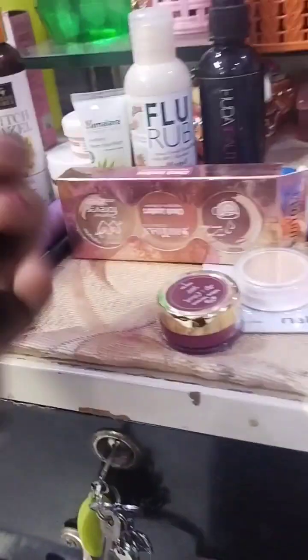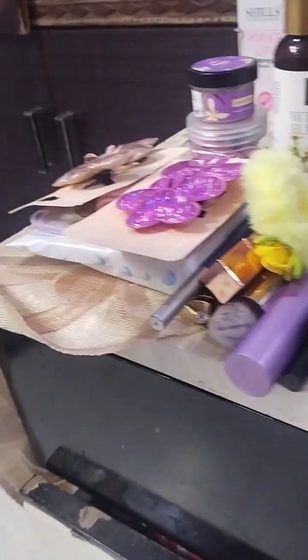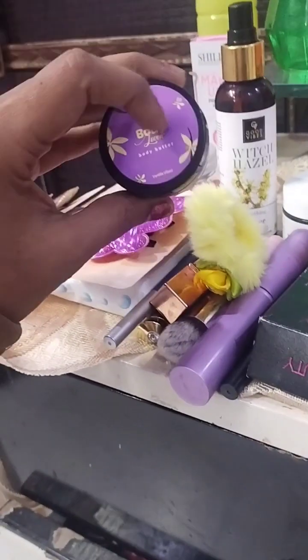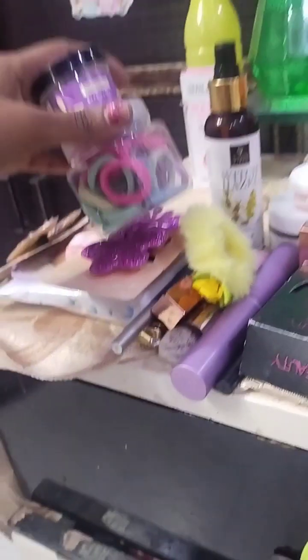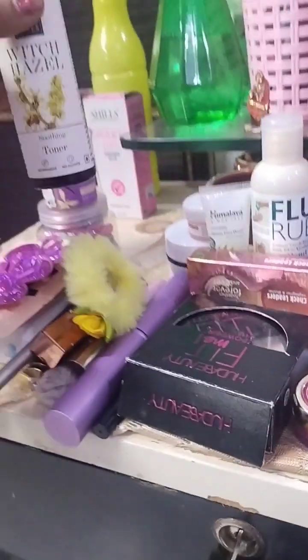And a highlighter palette. This is Fit Me, Huda Beauty compact. After that this is makeup brushes and my hair paste. After that I have got wet wipes, this is Plum body butter, and I have got a little rubber band - a colourful one - if I am going to tie my hair.